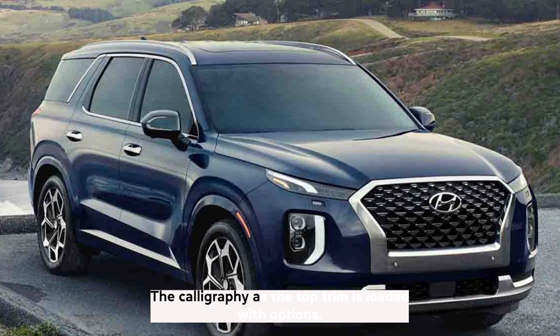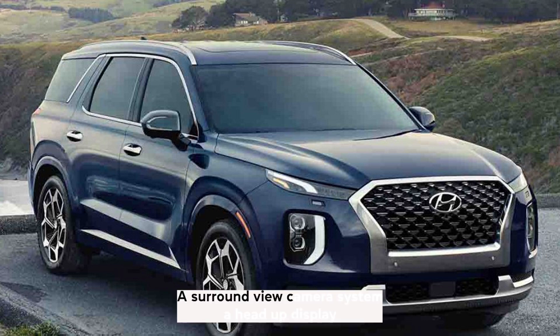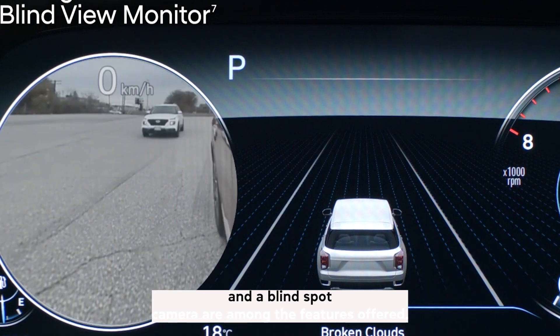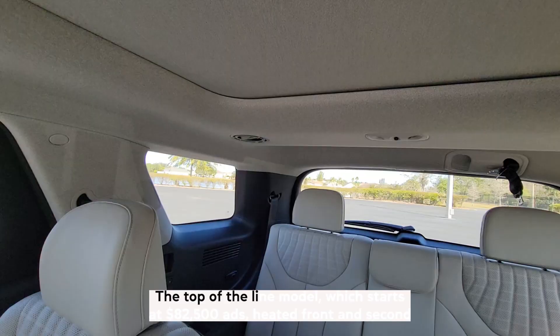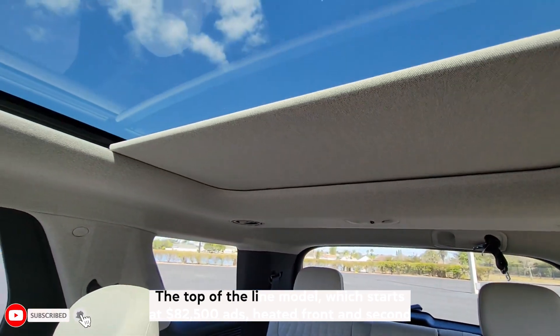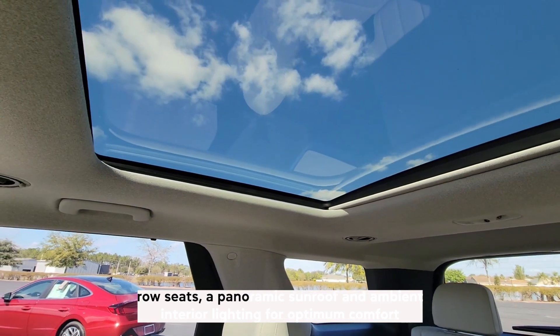The Calligraphy, as the top trim, is loaded with options. A surround-view camera system, a head-up display, and a blind-spot camera are among the features offered. The top-of-the-line model, which starts at $82,500, adds heated front and second-row seats, a panoramic sunroof, and ambient interior lighting for optimum comfort.